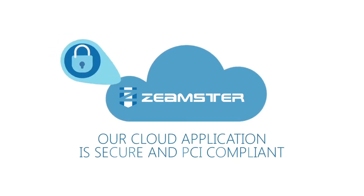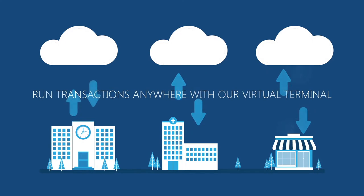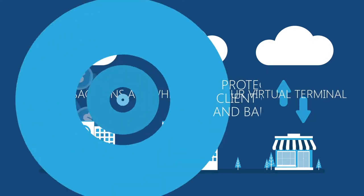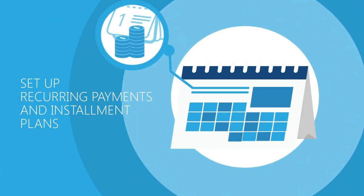Our cloud application is secure and PCI compliant. Run transactions anywhere with our virtual terminal. Protect and store client credit cards and bank information. Set up recurring payments.